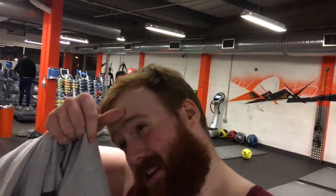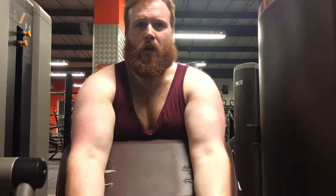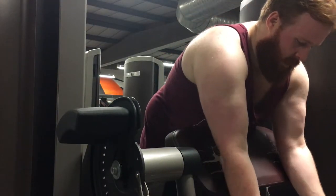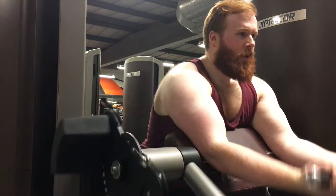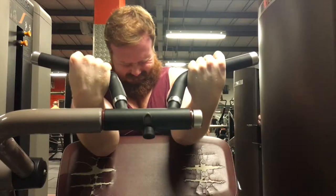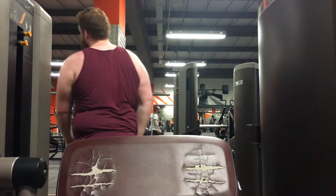Okay, that's mostly it for the back workout. I'm just going to finish it up now with some preacher curls on the assistive weight machine, and then I'm going to get out of here and get some sleep.